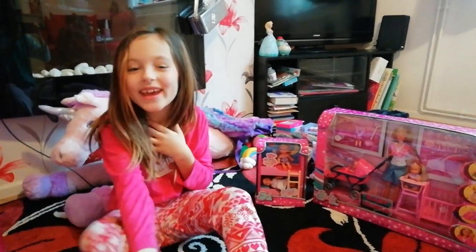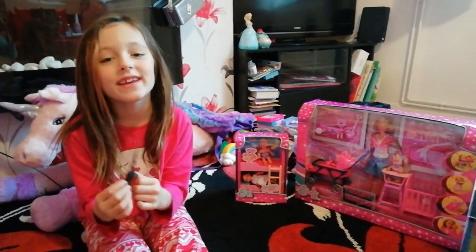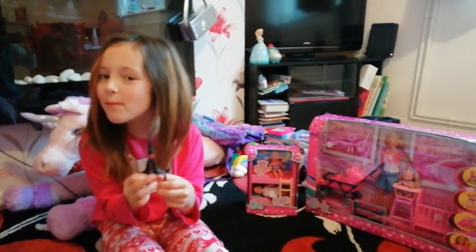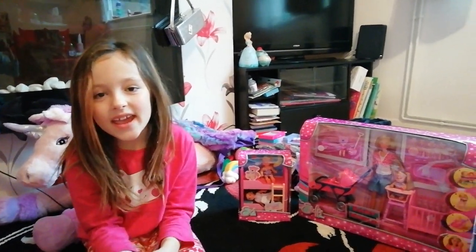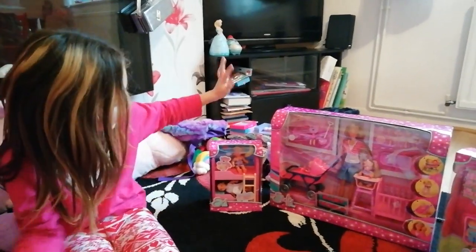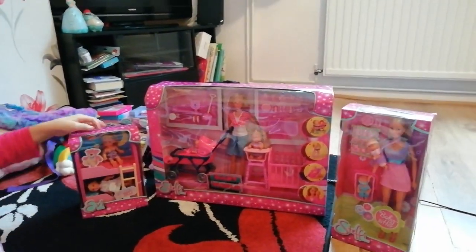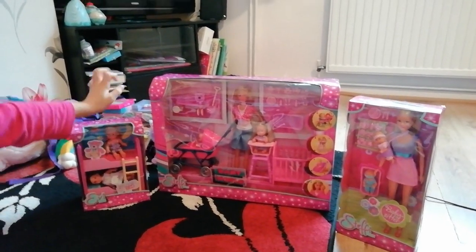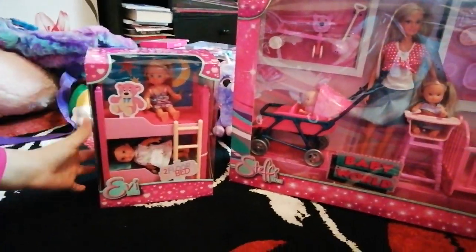Hi guys, it's me Reina here, and thank you so much for coming back to my channel. We need five more subscribers to get to 100 - that would be a fantastic present for me! Today we are gonna be opening some Barbie sets that I got when I went shopping. They were all half price from The Entertainer!